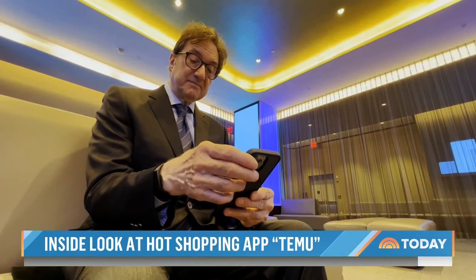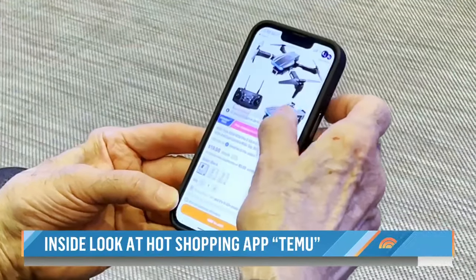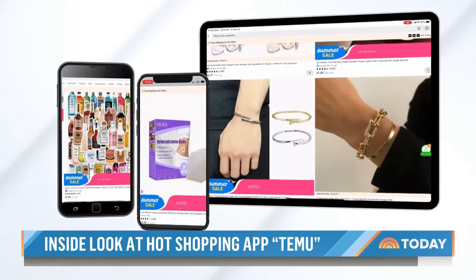The merchandise that they sell is inexpensive to a fault — it's dirt cheap, which customers seem to love. Mark Cohen, a professor at Columbia Business School, says consumers may not have realized that these rock-bottom deals came with a different price tag: their privacy. We are hardwired to look for deals, bargains, cheap things — it gets our attention. He says users should be aware of what they're trading when shopping online.